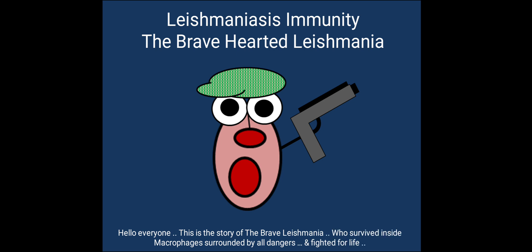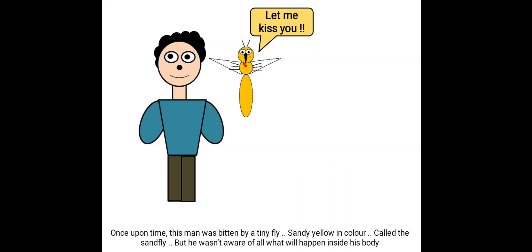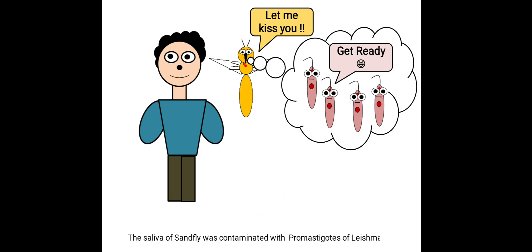Hello everyone. This is the story of the brave Leishmania who survived inside macrophages, surrounded by all dangers and the fight for life. Once upon a time, this man was bitten by a tiny, sandy-yellow colored fly called the sand fly. He wasn't aware of all that would happen inside his body — the saliva of the sand fly was contaminated with promastigotes of Leishmania.